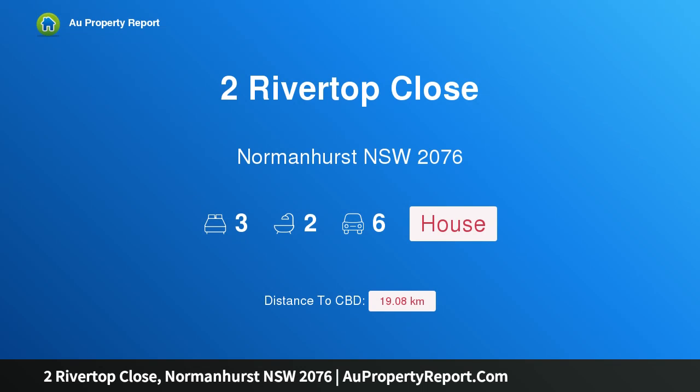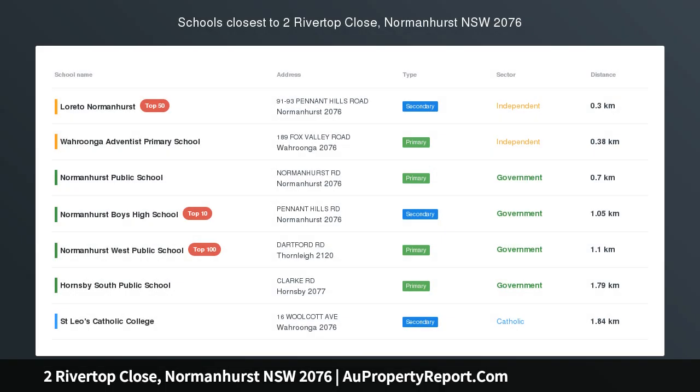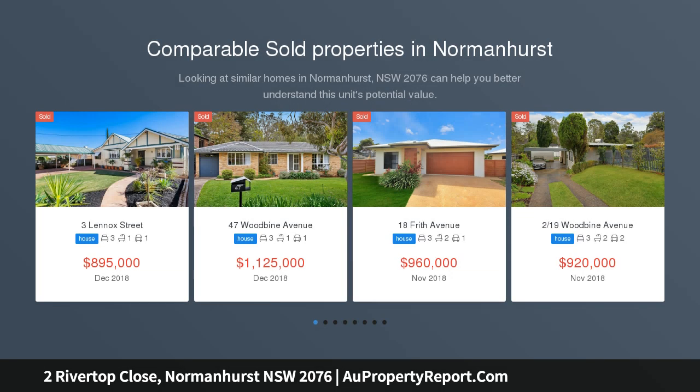Hi, I am glad to introduce Property 2 Rivertop Close, Normanhurst NSW 2076. A beloved family home offering new beginnings. Located in one of Normanhurst's most prized pockets, this cozy cottage was constructed with family in mind.